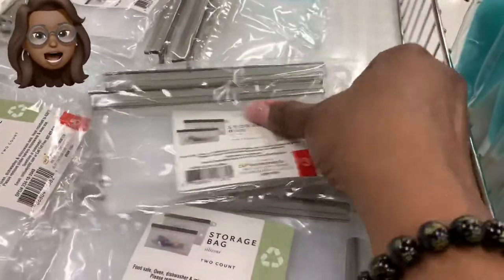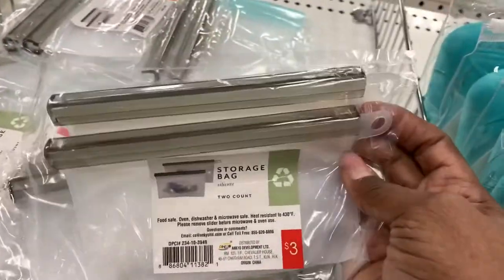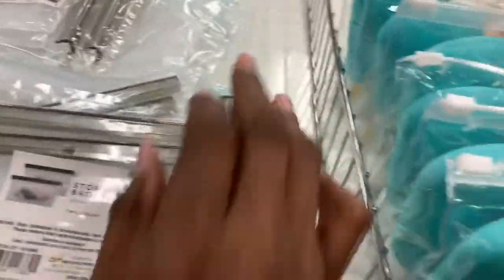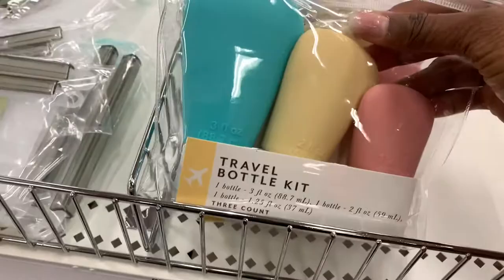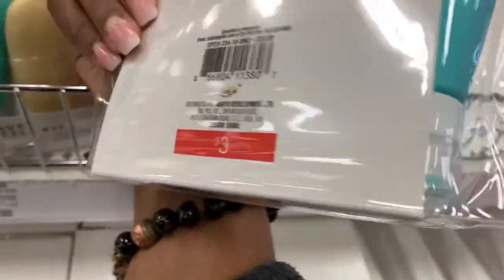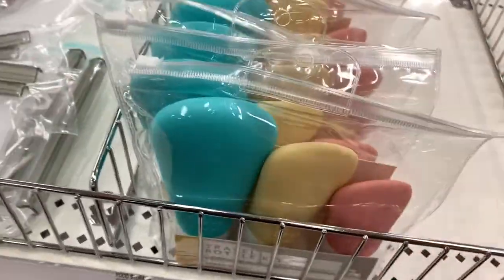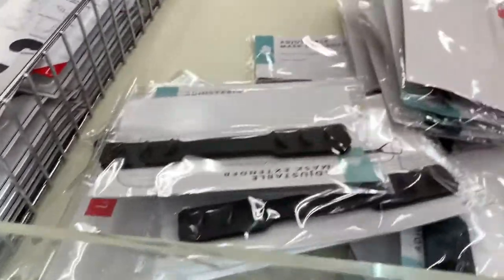You know what, Target? I see you, and you see me. Now look at these little travel kits right there. That might be in the giveaway — that was cute right there. $3, or you might say $1 each.